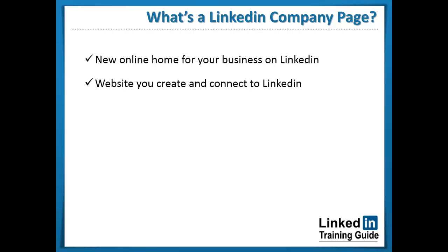LinkedIn is very similar to Google Plus and Facebook in a few ways. A personal LinkedIn account is something completely different from a LinkedIn company page. A LinkedIn company page is a website you create and connect to the LinkedIn platform, whereas a personal LinkedIn is simply an account for personal use, known as the LinkedIn profile. A LinkedIn company page is a special website you can create for business purposes from your LinkedIn profile.